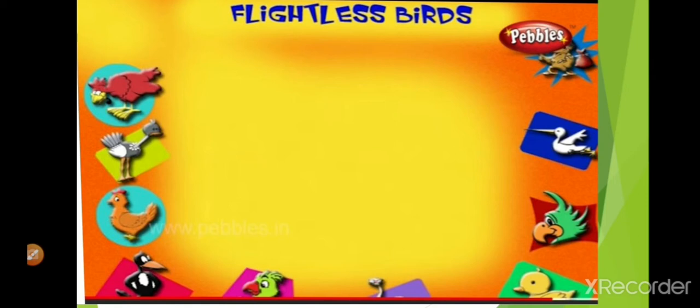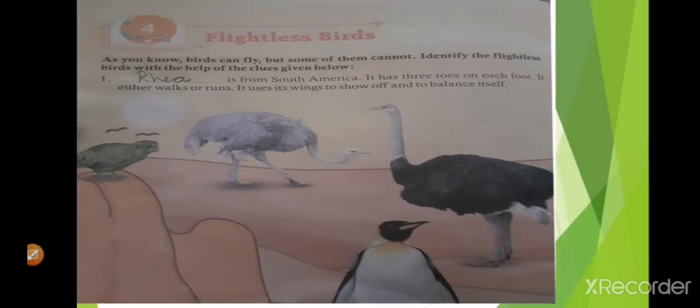Wow! How many varieties of birds! It is really amazing, isn't it, children? Now we'll start from your book, your GK book, chapter number four.